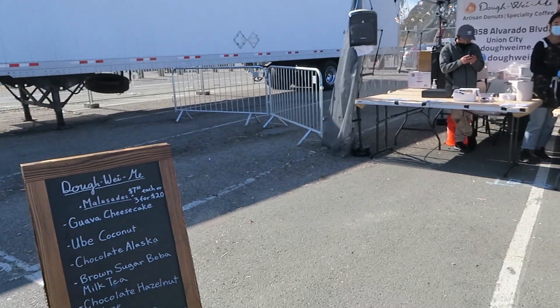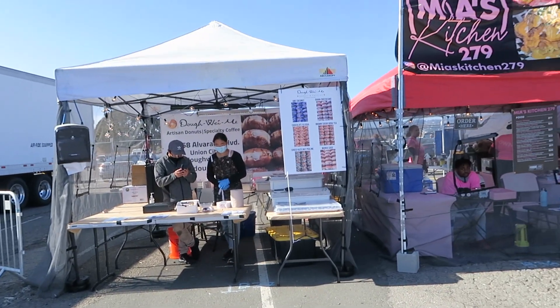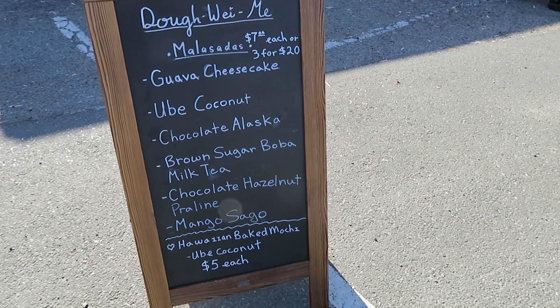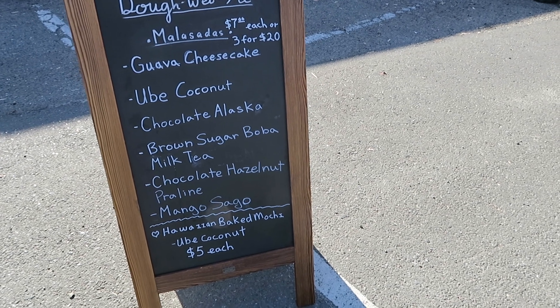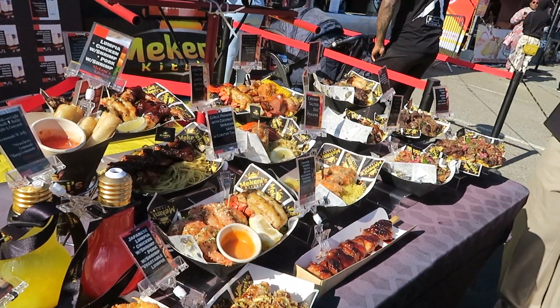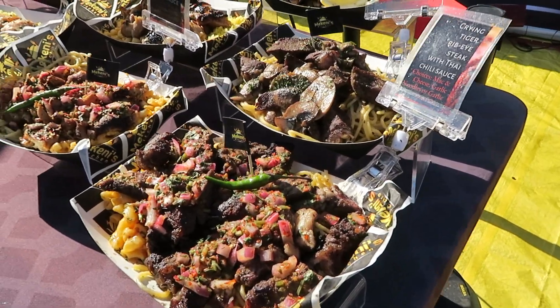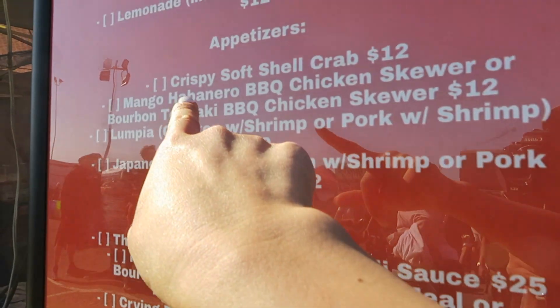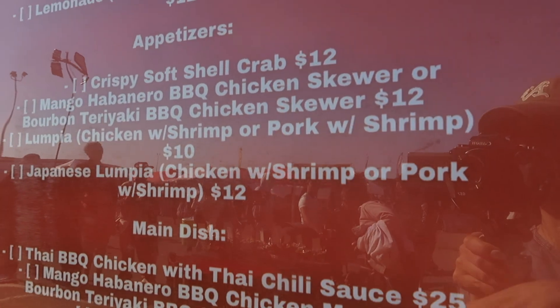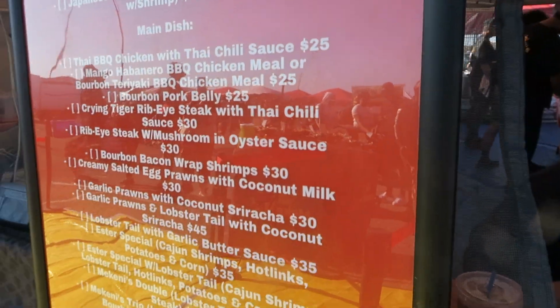I saw this place — I like the name, it's called Doe Weimi. They sell malasadas, which I've never seen outside of Hawaii: guava cheesecake, ube coconut, chocolate Alaska, brown sugar boba. Wow, this place looks really good. They've got their whole menu out — shrimp, lobster, ribeye steak, Thai barbecue. I think I'm going to order the soft shell crab. I just want a little something, so I'm going to get an appetizer versus a main dish.